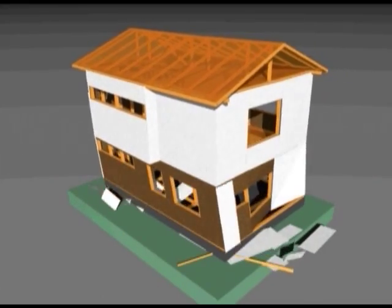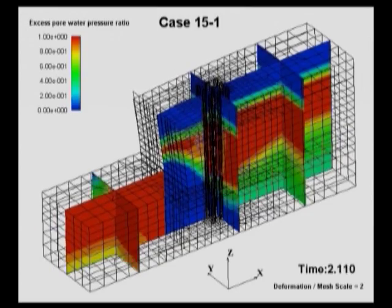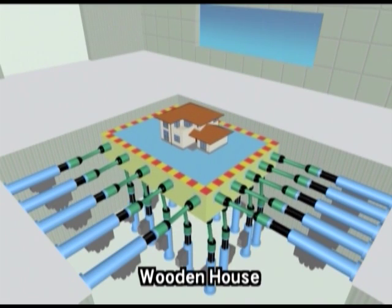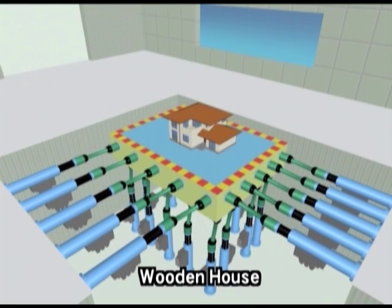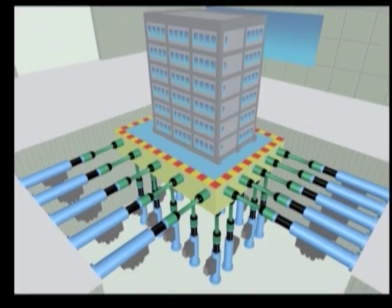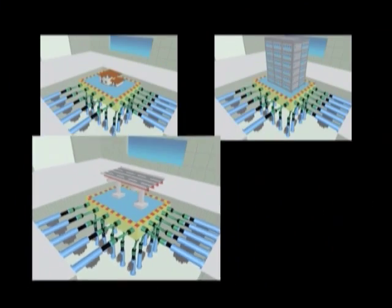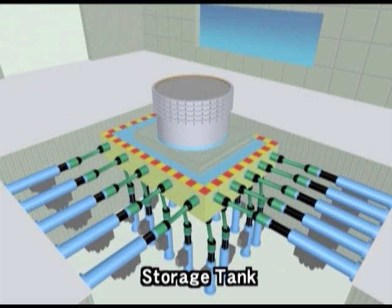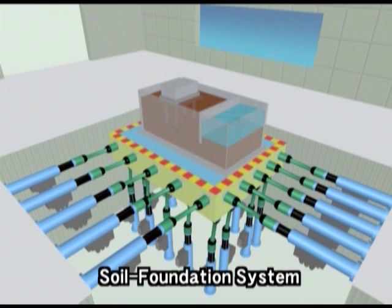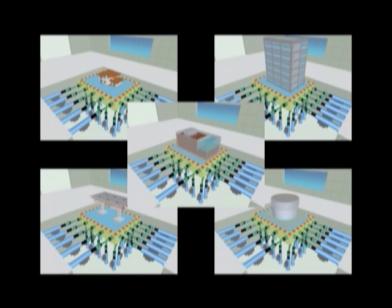In order to fully utilize the characteristics of the shaking table, E-Defense has been equipped with a control system, numerical simulation, an earthquake motion database, and a network system. As a result, at E-Defense, wooden houses, reinforced concrete buildings, bridges, storage tanks, soil foundation systems, and various other types of specimens can undergo three-dimensional testing for full-scale verification of the collapse mechanism and other matters related to seismic resistance technology.